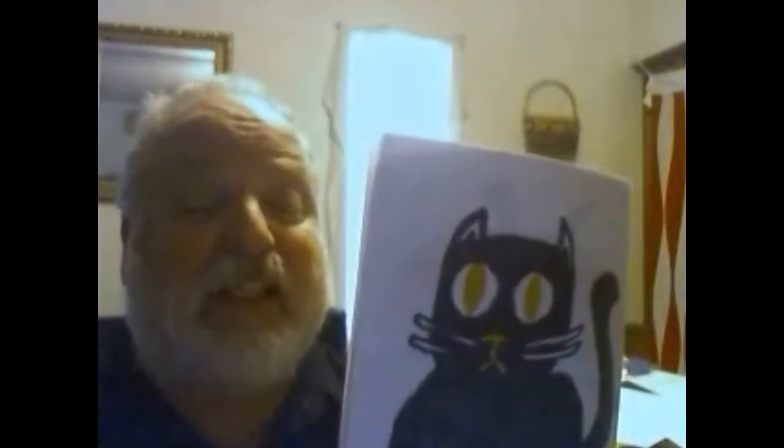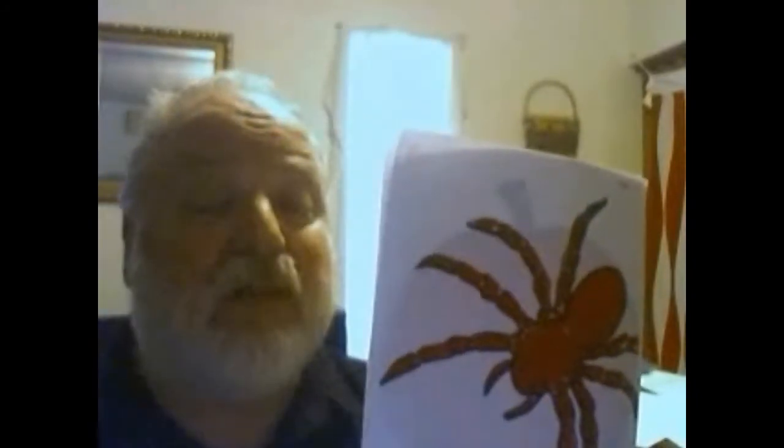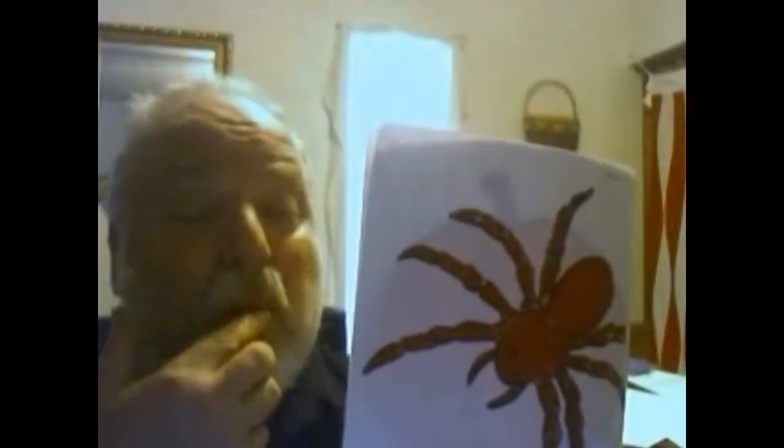I see a blue bat looking at me. Black cat, black cat, what do you see? I see a red spider looking at me. Red spider, red spider, what do you see? I see an orange pumpkin looking at me. Orange pumpkin, orange pumpkin, what do you see? I see a jack-o'-lantern looking at me.